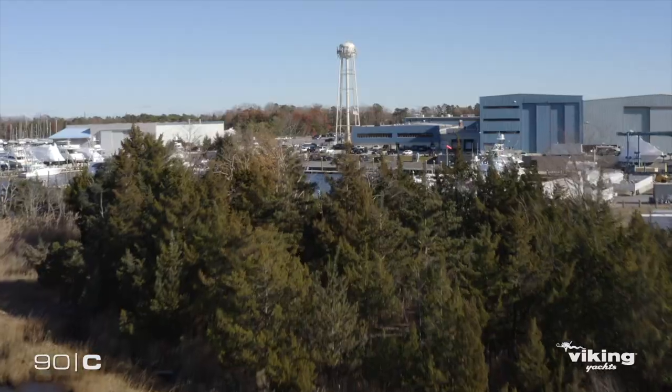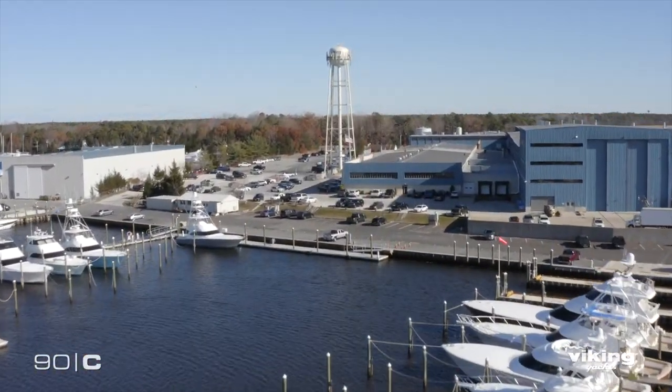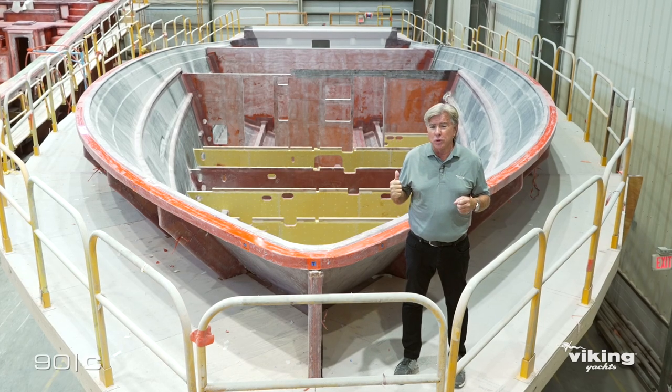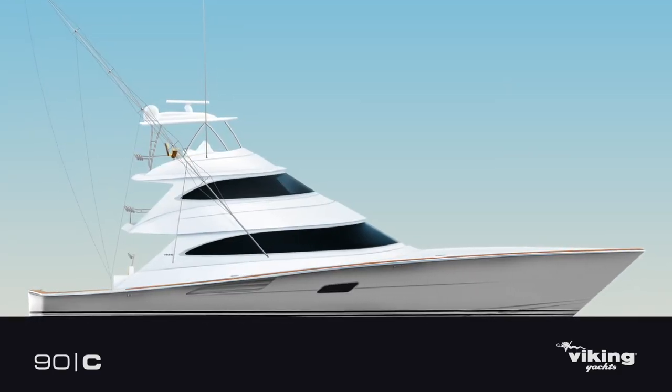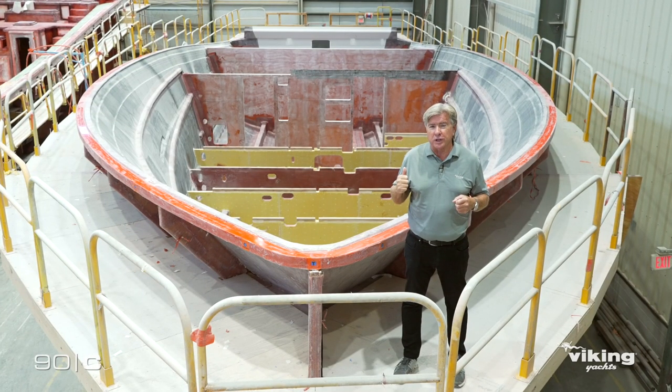We've dealt with just every different curveball that we could possibly have gotten, and we're coming out the other side with a beautiful new Kingston Gray 90-foot sport fish boat that will rock the sport fishing industry.